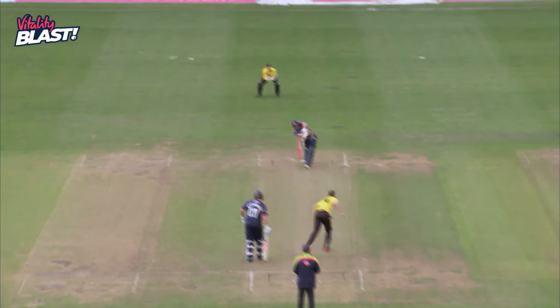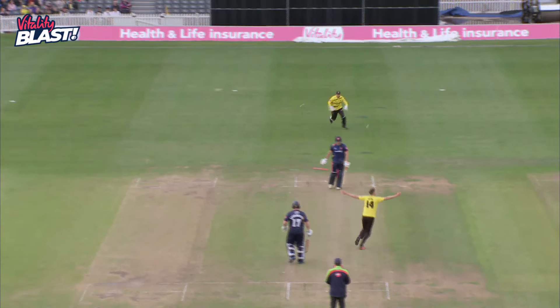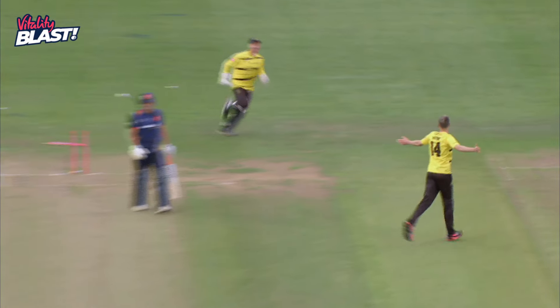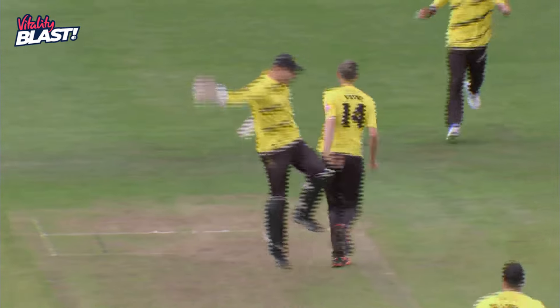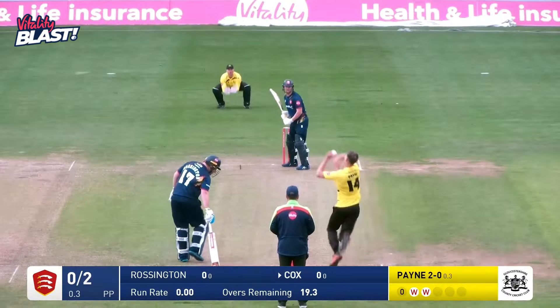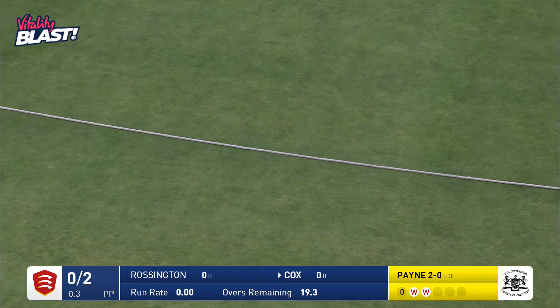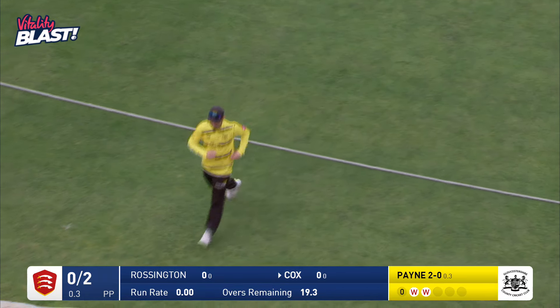Peppa was very slow down on that. That middle stump has gone cartwheeling, hasn't it? James Bracey loves it — Payne, who drives him handsomely down the ground, that's four runs. That's one way to answer a hat-trick delivery, and that's a proper cricket shot there.